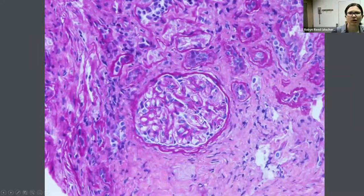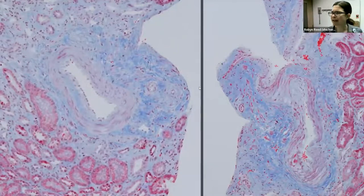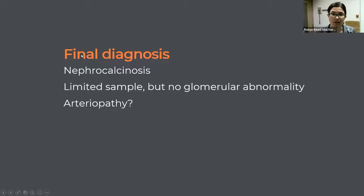I also noticed funny-looking arteries — two different arteries both seemed to have some intimal expansion and fibrosis. If I were seeing this in a graft kidney, I would consider a chronic arterial intimal fibrosis diagnosis, though that was peculiar and I'm not sure what to make of it. Putting this together, the diagnosis we were able to give on this kidney was nephrocalcinosis. It was a limited sample and we did not see glomerular abnormality, though there may be some arteriopathy.